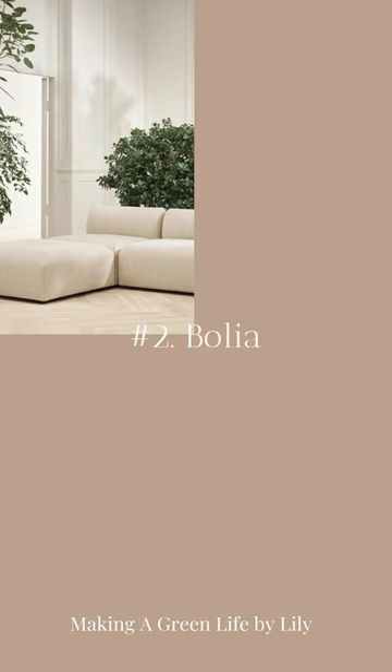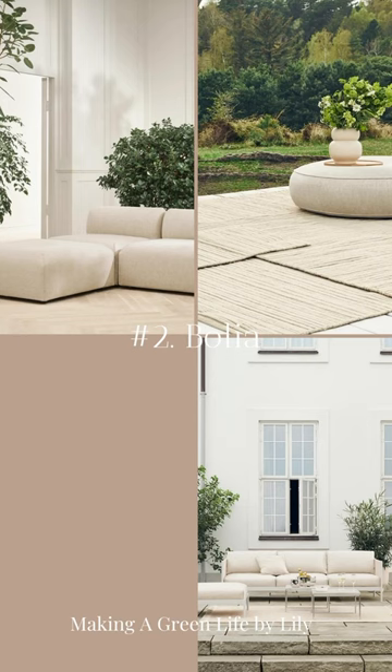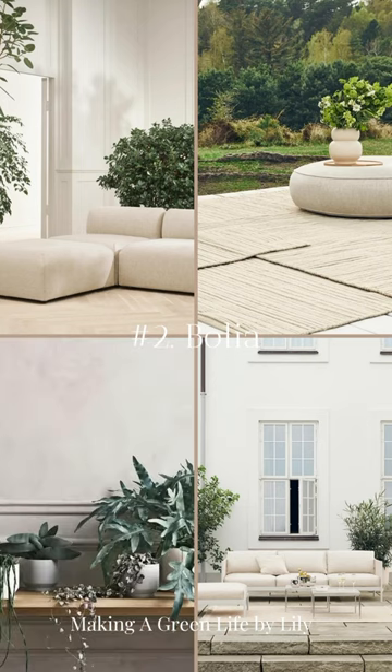Bolia. As a Danish design company, they offer a vast selection of Japandi furniture choices that embody the essence of minimalist Scandinavian design and tranquility.